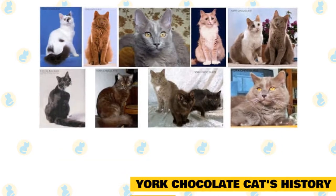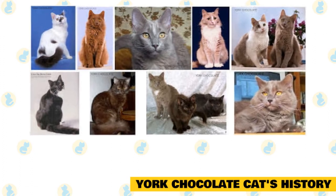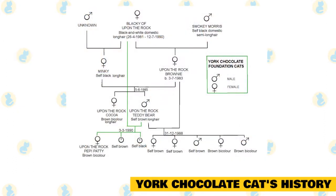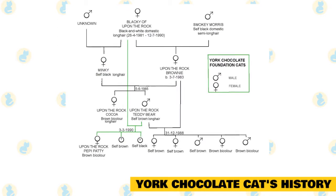York chocolate cat's history: The York chocolate breed was started in 1983 when a black-and-white spotted female farm cat named Blackie mated with a long-haired black male named Smokey. Within that litter was one brown kitten, thanks to their Siamese ancestry, and she was named Brownie. Janet Chifari, the farm owner, took note of this unique kitten, who had both charm and looks.